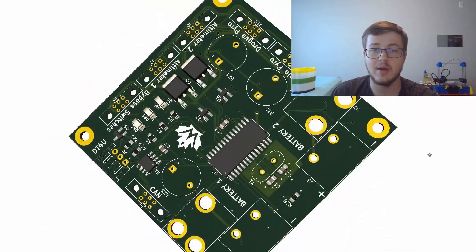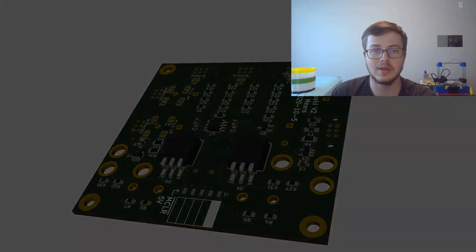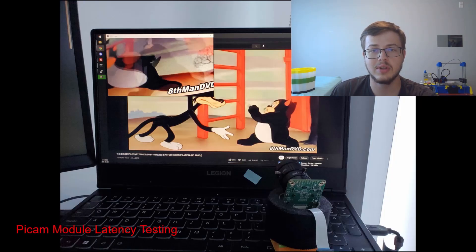It even makes it possible to confirm that all the e-matches in the recovery section are correctly attached right before launch. Currently, we are also finalizing the design of a Raspberry Pi-based camera system. The goal is to use two of these camera modules, controlled over RocketCAN, along with ultra-wide angle lenses to record a 360-degree view of the rocket's flight.